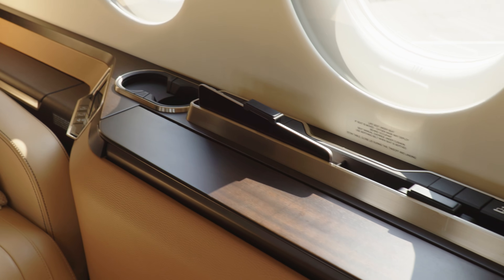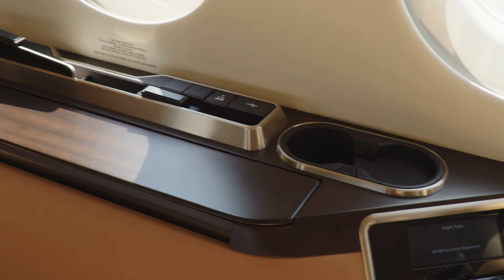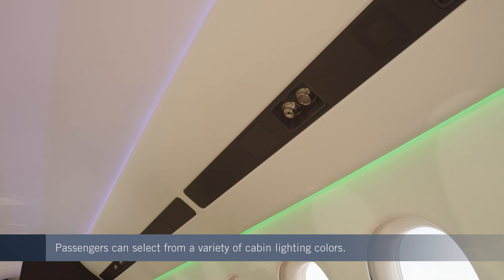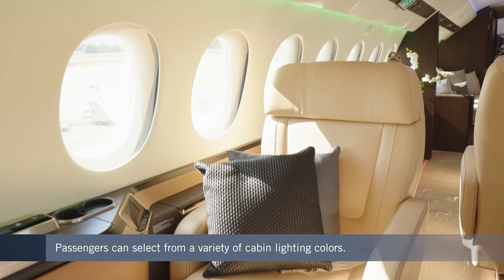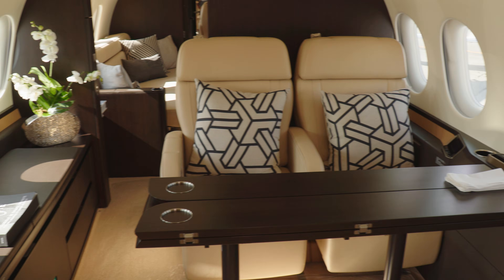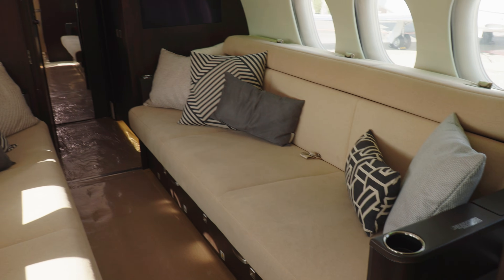Dassault's engineers have been sure to make the cabin controls easy and instinctive for each passenger to use via screens on the side ledges or with their personal devices. There is an emphasis on environmental sustainability in the choice of materials used for furnishings, but never — as you would expect from a French-made jet — is the haute couture aesthetic sacrificed.